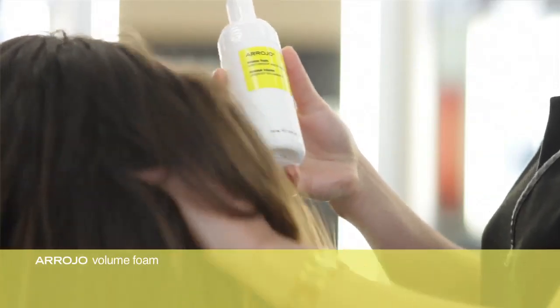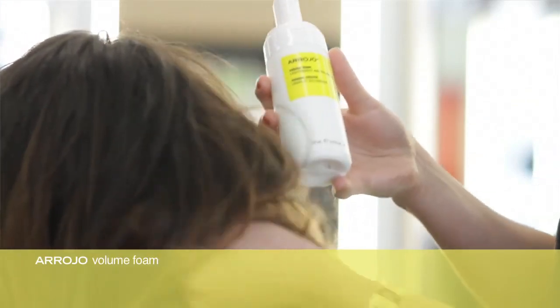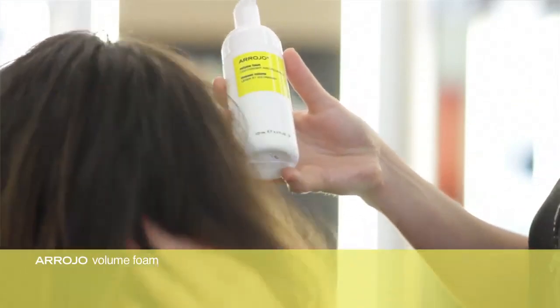Volume Foam is exactly what it says — it's an amazing volumizing foam. Pump about three to six pumps of the foam and apply it liberally through the hair. The more you put in, the more volume you're going to get. This product has been out since the beginning of our line — it's one of our hero products. It is not sticky, and you will really feel the hair start to fill and fluff up. I also use this product for fine, curly heads of hair.